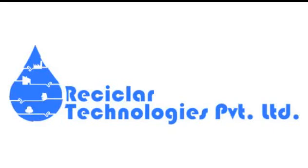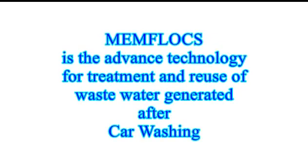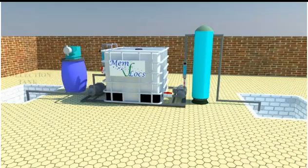Welcome to Recycler Technologies Private Limited. Memflux is the advanced technology for treatment and reuse of wastewater generated after car washing. The Memflux system typically consists of a raw water collection tank, chemical dosing system, Memflux core module, activated carbon filter, and treated water collection tank.